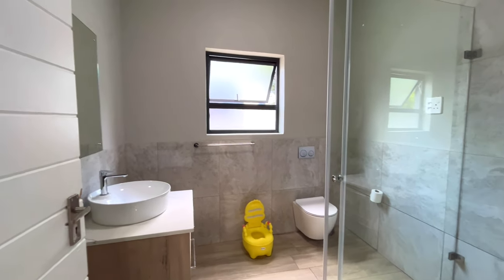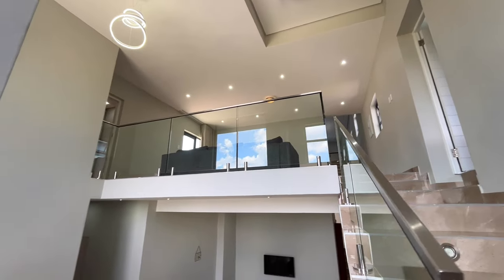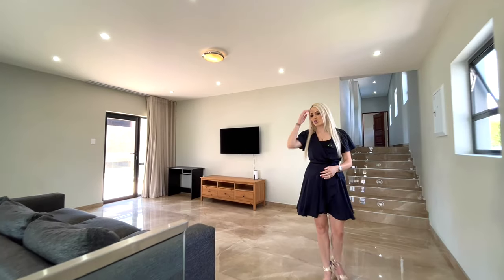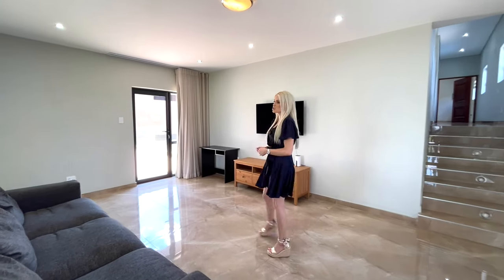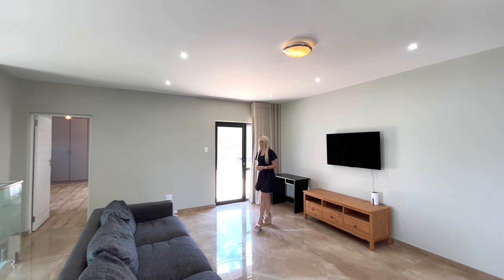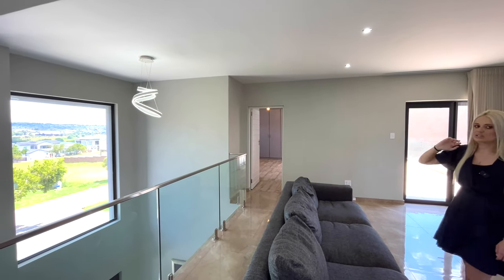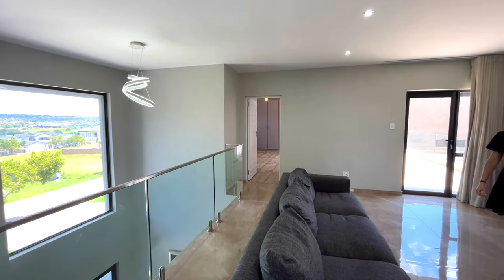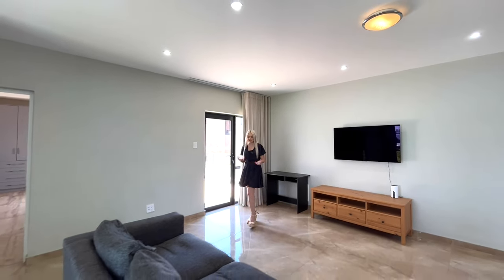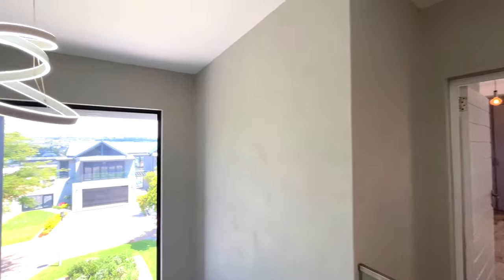We are now on the upper level and you're immediately greeted by a really spacious pajama lounge with bulkhead ceilings and lots of natural light. There's a big window with stunning views. The upstairs floor consists of three bedrooms, a study, and the pajama lounge, with nice glass balustrading throughout.